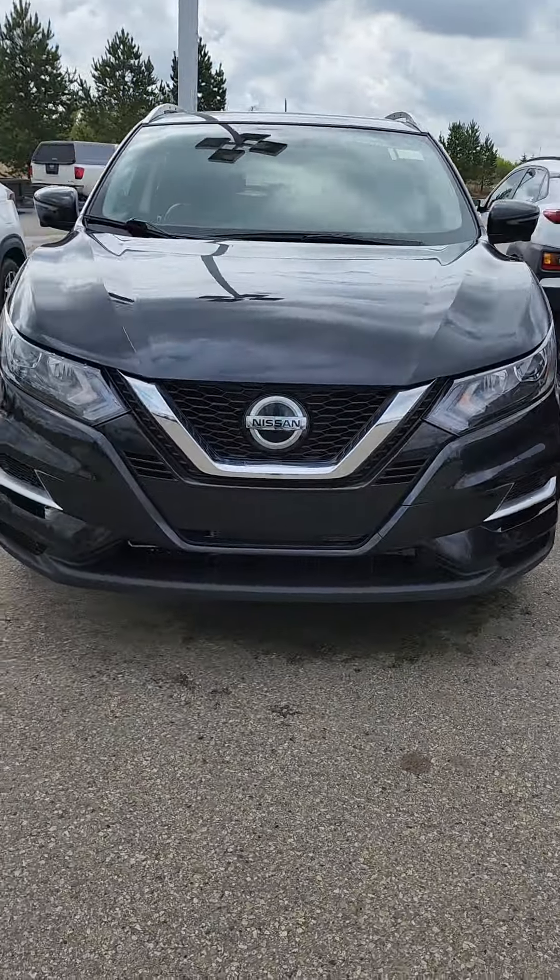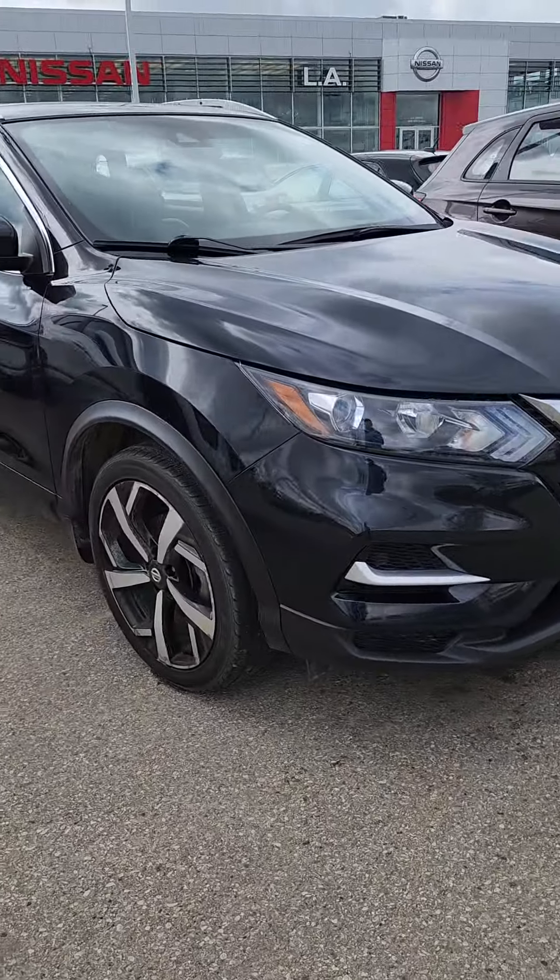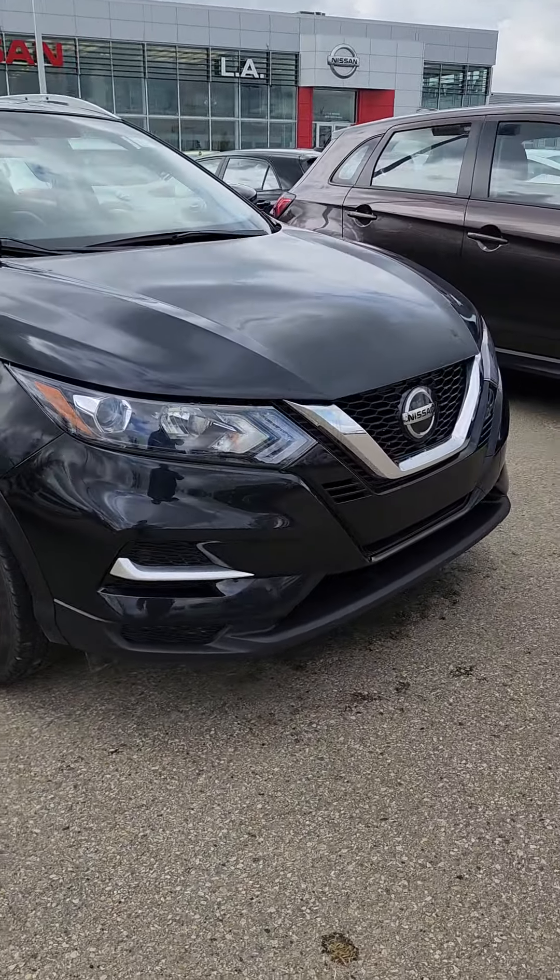Hey Sandra, Zach here at LA Nissan. I wanted to show you the Qashqai quickly that we were talking about yesterday, just to let you see what it looks like and give you a better idea of it. It's actually right in front of me here — it's a gorgeous vehicle. It's a 2020 Qashqai SL, so it is a little higher trim level.